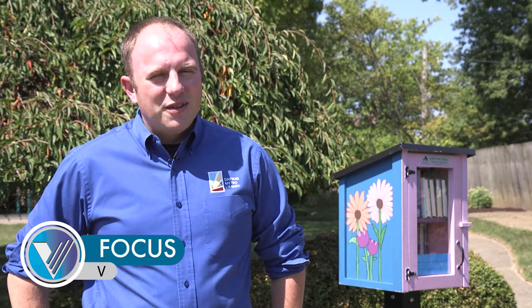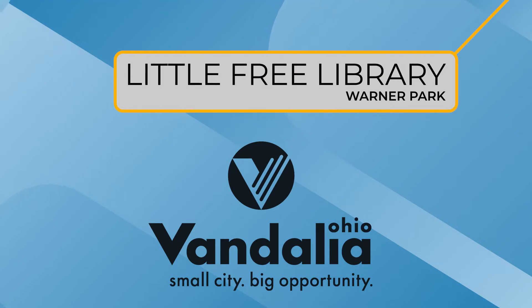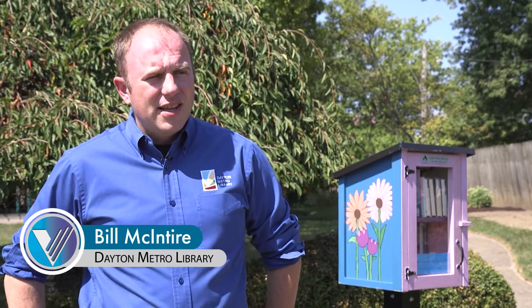We're excited to be here at Warner Park for the opening of one of our new Little Free Libraries. The great part is this project was funded through grants from the Vandalia Butler Foundation and the Optimist Club, so there's minimal cost to the city.